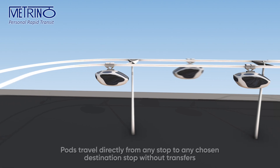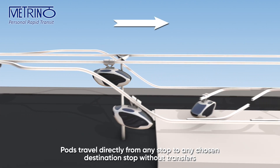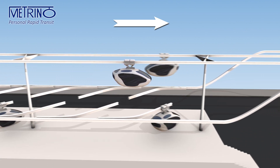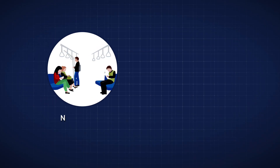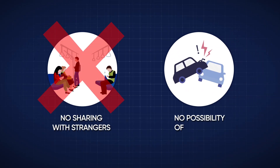Pods travel directly from any stop to any chosen destination stop without transfers or other delays, because they carry only individuals or family and friends who travel together from start to end in the comfort and privacy of a private car. There is no sharing with strangers, hence security, and no possibility of collisions, therefore safety.